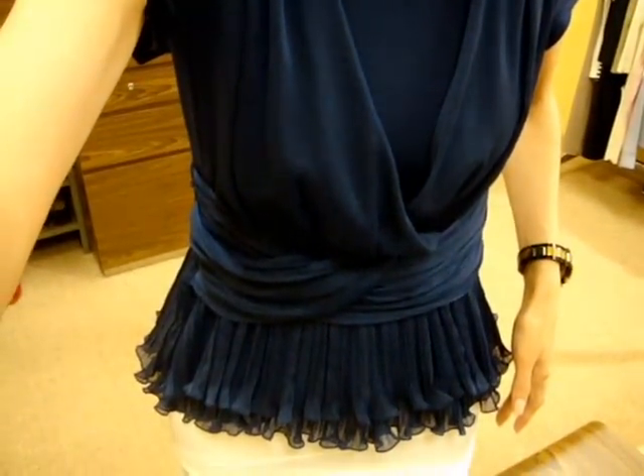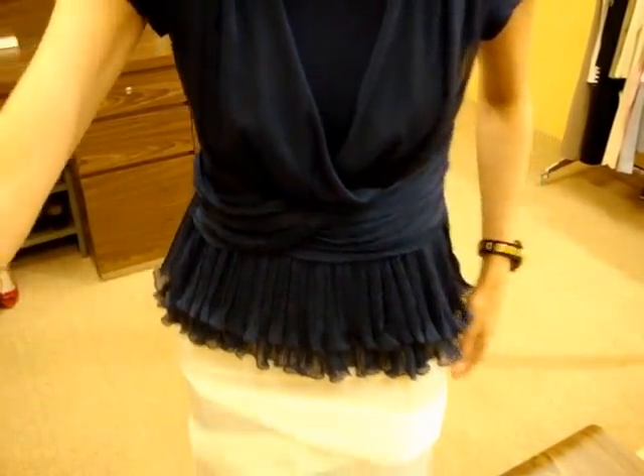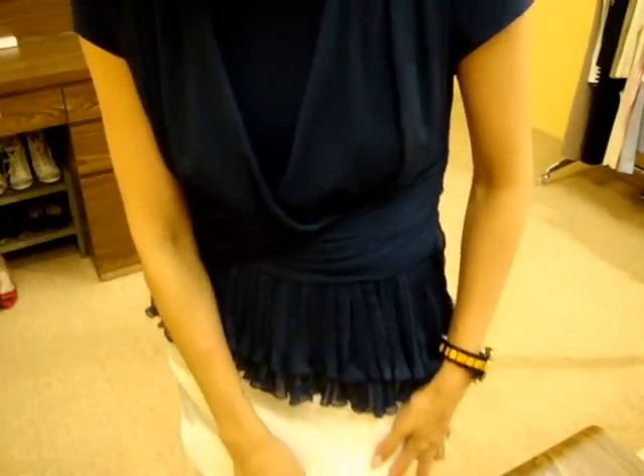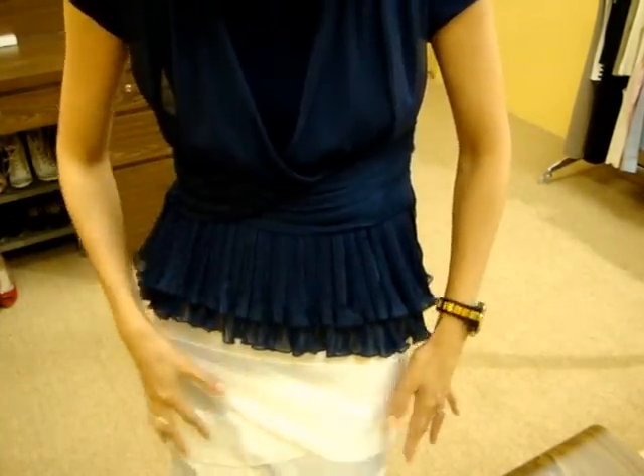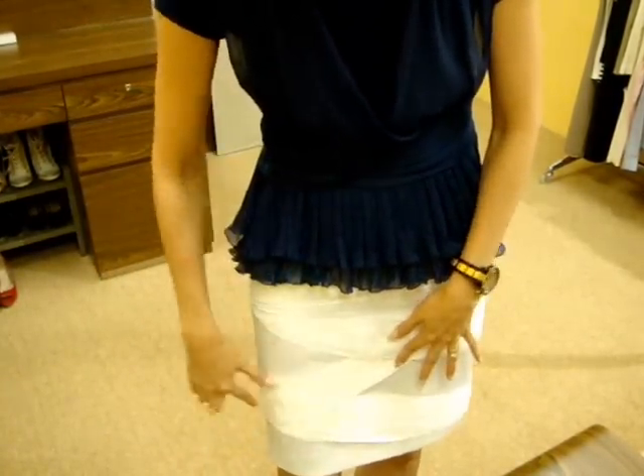And then I will show you the skirt. It is a satin material with the same chiffon material overlaid like this, so it has nice designs.